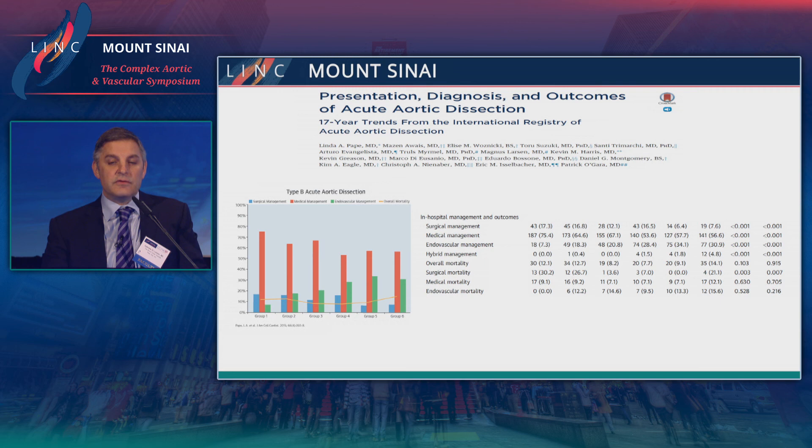Overall, patients who have a complicated type B dissection, if managed conservatively, have a poor outcome.